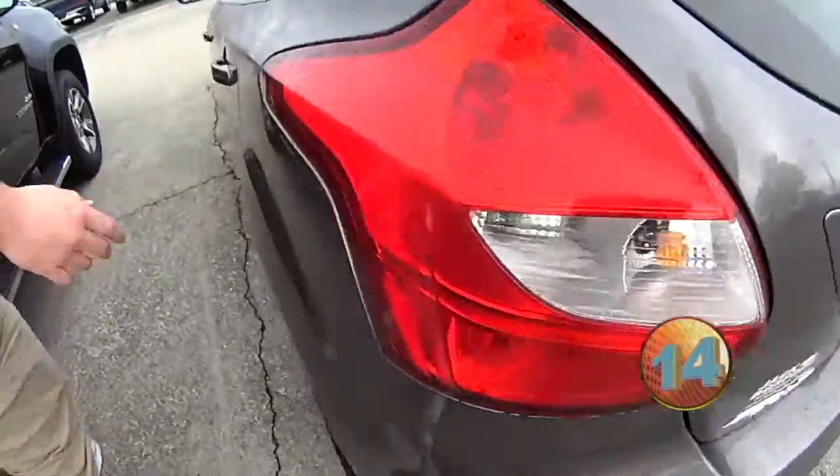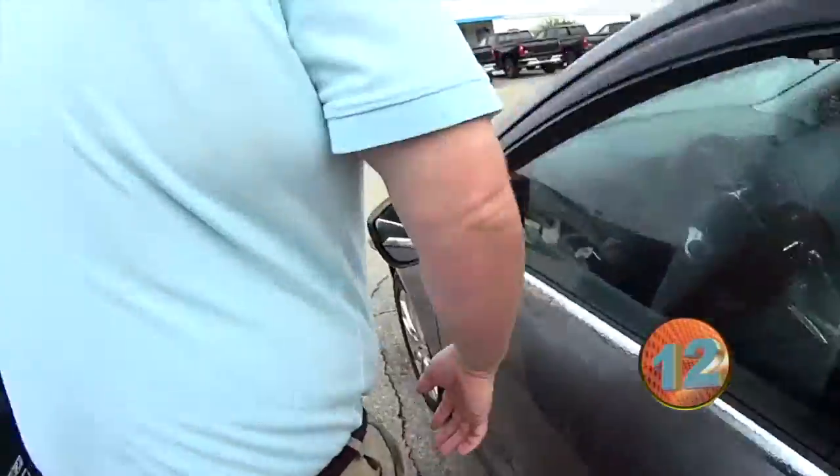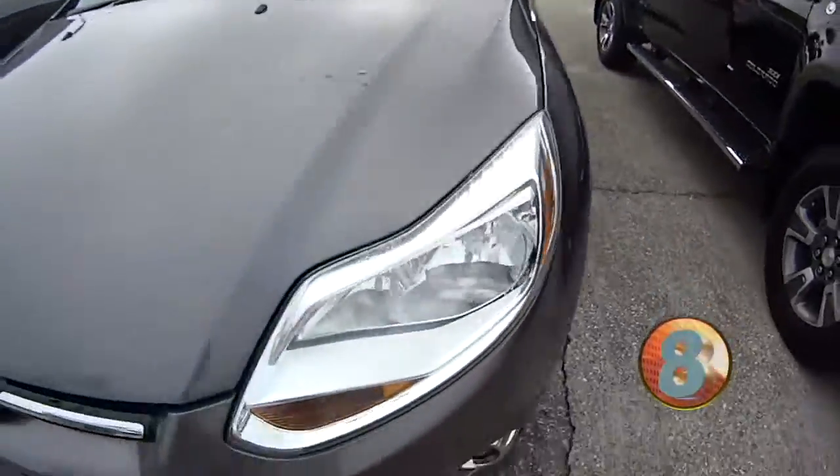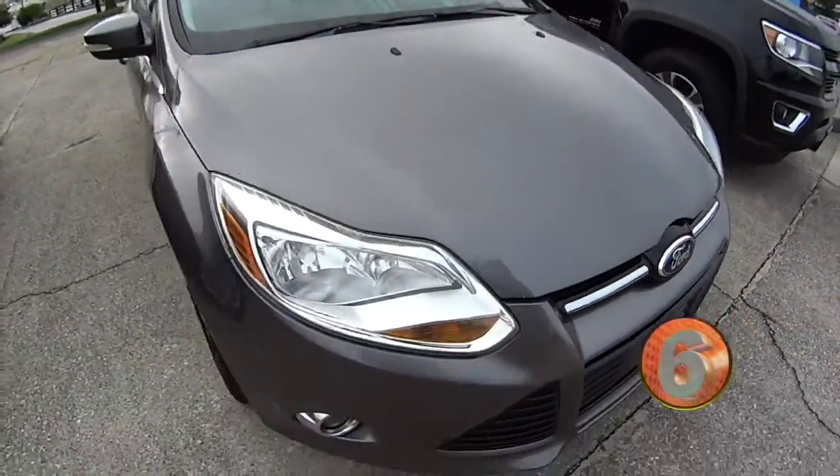Hatchback — great little car. I like it because it's a hatchback. This is a great little car. Not a bad looking car. I like a good hatchback. If you want to take this on a test drive, come see it.